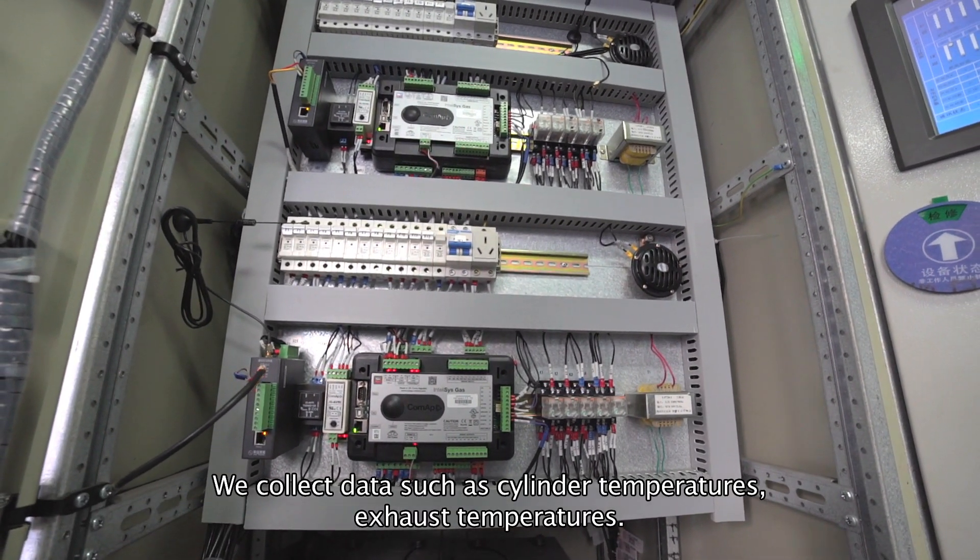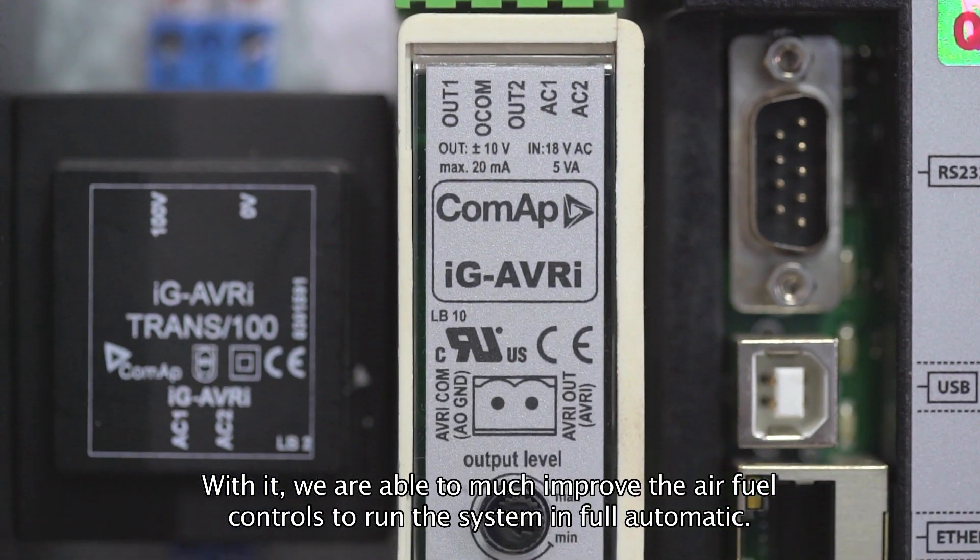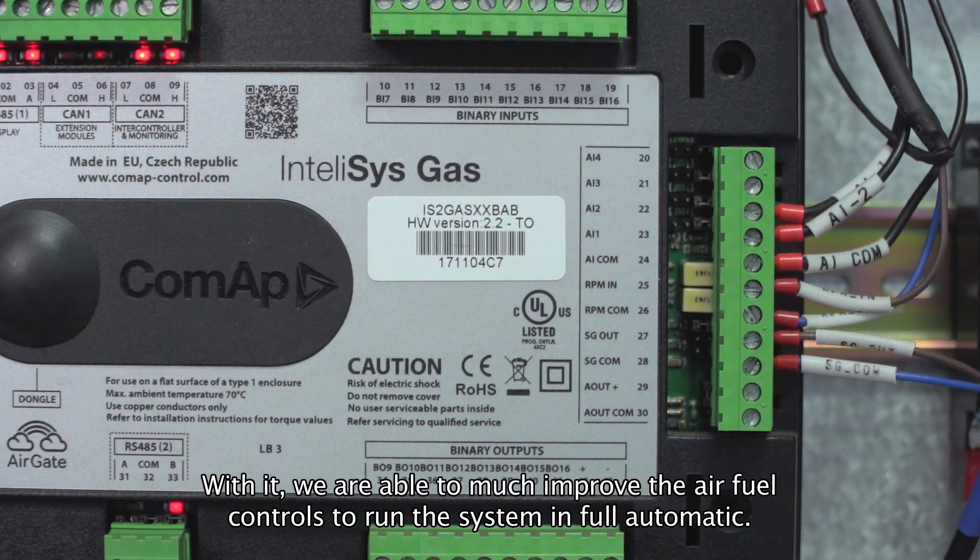We collect data such as cylinder temperatures and exhaust temperatures. With it, we are able to achieve much improved air-fuel ratio controls to run the system in full automatic.